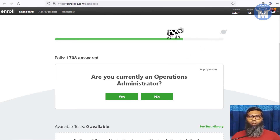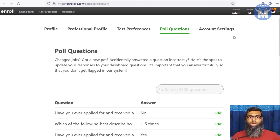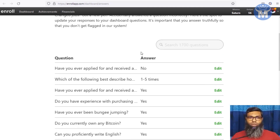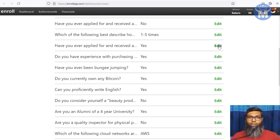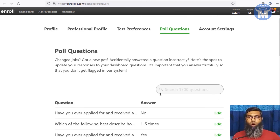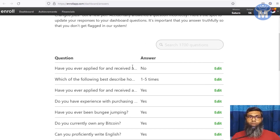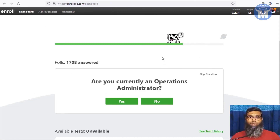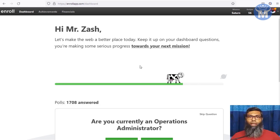If you accidentally answer a question the wrong way, you can go to the Poll Questions section to see all the questions you've already answered. Search for the question you answered incorrectly, hit the Edit button, and correct it. This is an important option because your answers directly affect your chances of receiving tasks.